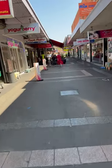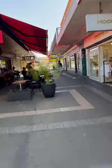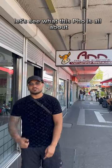Don't forget we're on the hunt for the best pho — not only here in Cabramatta but in the whole of Sydney. Hey guys, we're here for Episode 2 at Pho An. Let's see what this pho is all about.